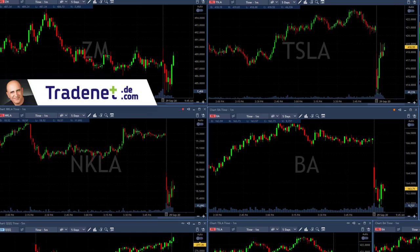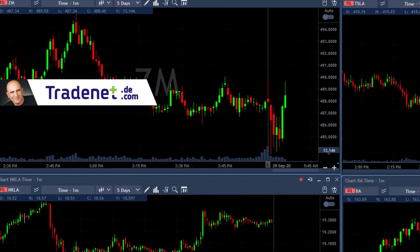Hi traders. These are my main candidates for the day: Tesla, Boeing, ZM, and NKLA. Most of them start trading with the gap down today, other than ZM.